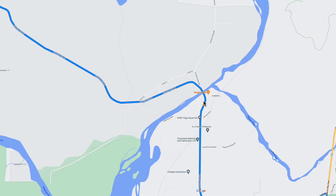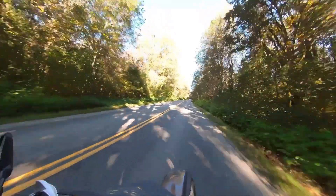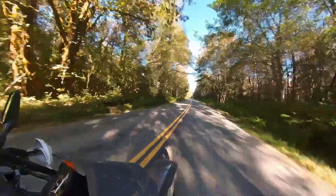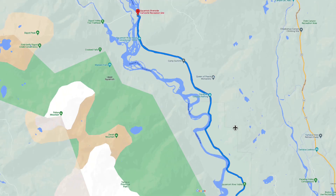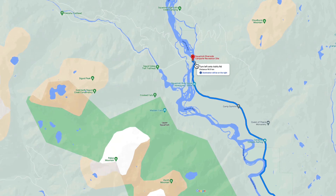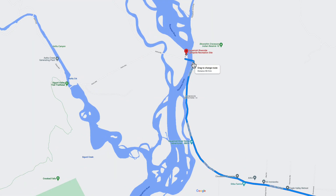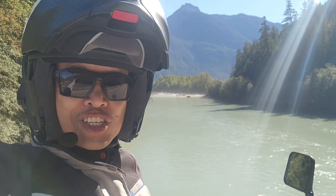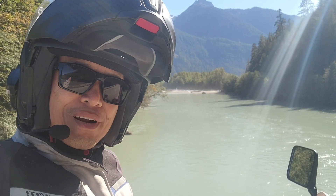Squamish Valley Road will eventually branch out into a fork. One side goes to Paradise Valley Road, and on this side you want to stay to the left to continue on Squamish Valley Road. This road will take you right through, following the river, up to the area where the pavement runs short, and then it'll be a dirt road opening up after that.